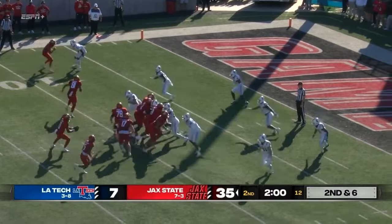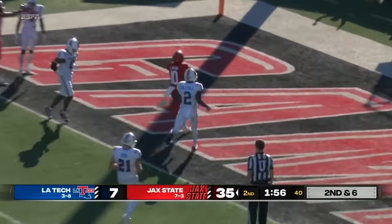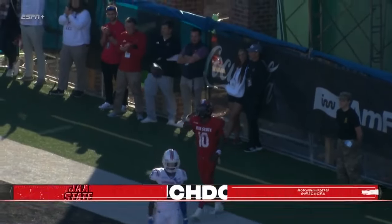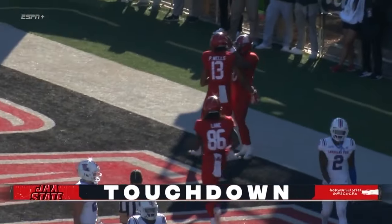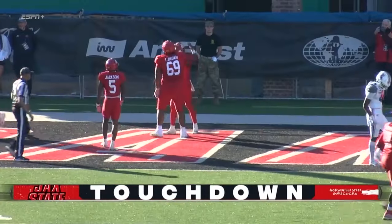For Jacksonville State, Webb will tuck it and run into the end zone — touchdown Gamecocks, as they tack on another touchdown before the half, thanks to Zion Webb.